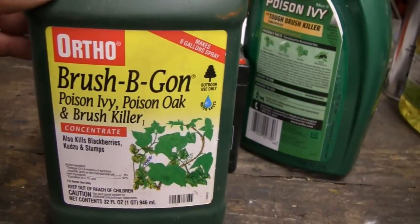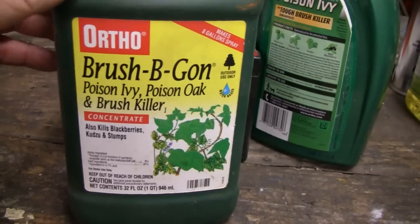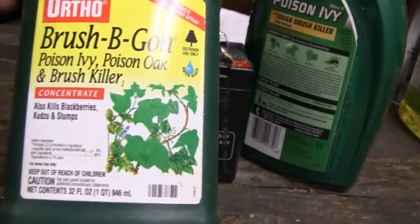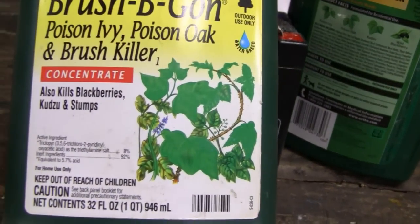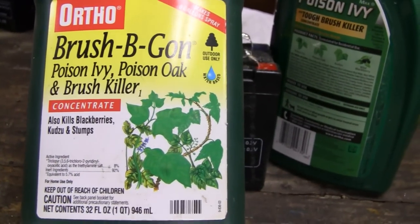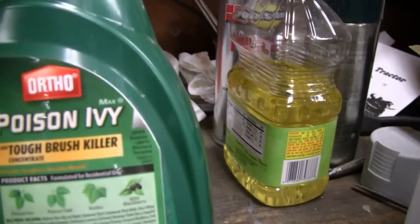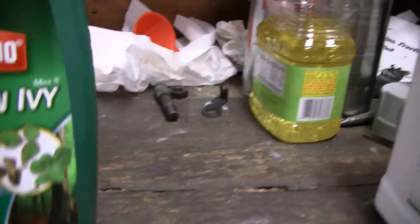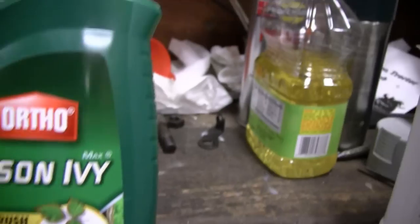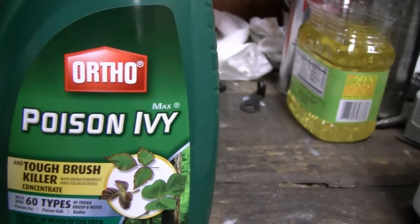Here's the stuff I've been using for years for clearing brush and poison ivy. It says poison ivy, poison oak, brush killer — and it always worked okay. But I couldn't find Brush-B-Gone anymore, and what happened is Ortho just changed the name. Here it is: poison ivy and tough brush killer, but they've got poison ivy max featured right on it.